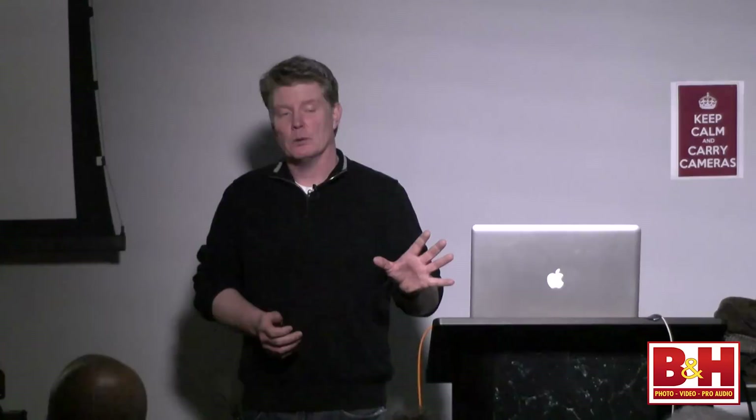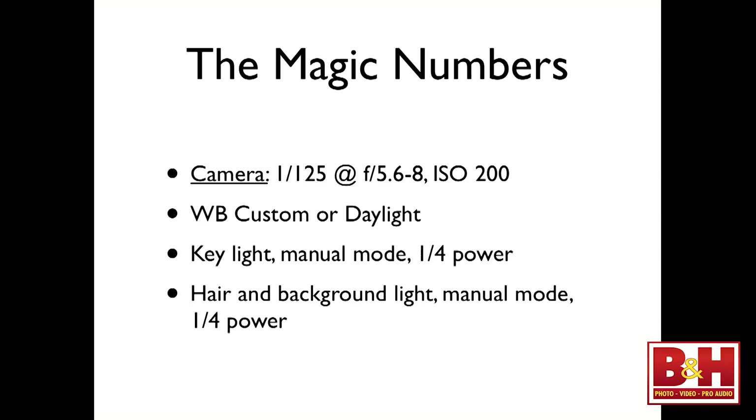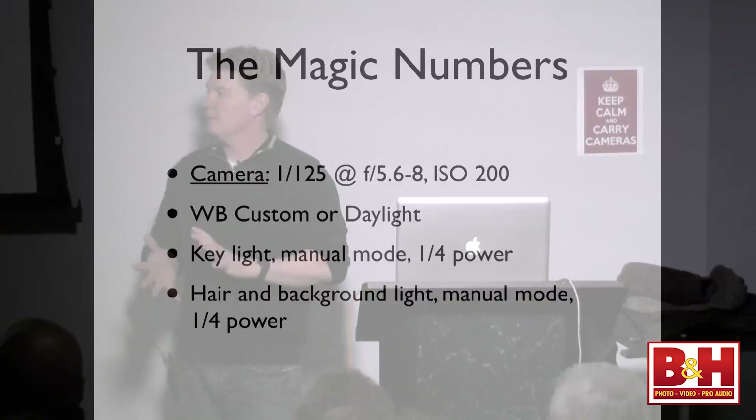I set my white balance usually to daylight — it's a very neutral to slightly cool tone, which helps later when you go to black and white. My key light is in manual mode at one-quarter power, and my hair and background lights are also manual at one-quarter power. I start everything off even, and depending on my subject-to-light distance, that's about where I want to be for an f5.6 to f8 aperture. I can adjust up or down as needed.